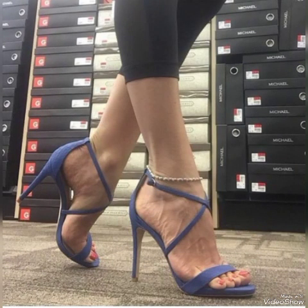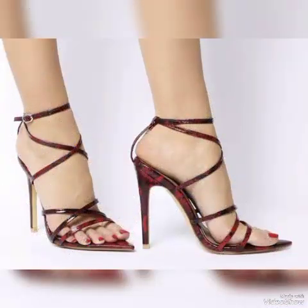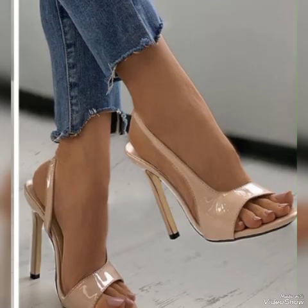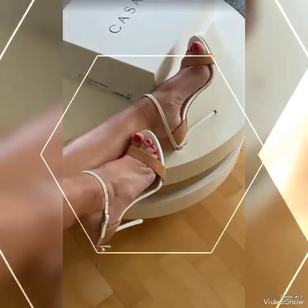These different high heel sandals and trendy beautiful shoes come in solid colors and stylish ideas representing the latest trending styles from all over the world for women in 2024. All these collections of pointed toe, open toe, skirt toe, and round toe high heel sandals you can use to make your personality elegant and gorgeous.